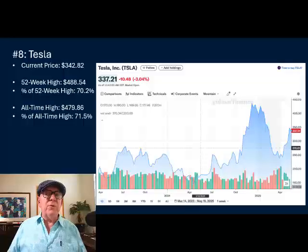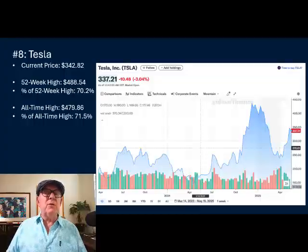Number eight is Tesla. They're involved in humanoid robotics, AI systems, and full self-driving cars. They are a leader in real-world humanoid robot deployment with their Optimus. Vertical integration is strong — they make all of the components themselves and do all of the assembly themselves, just like they do with Tesla.